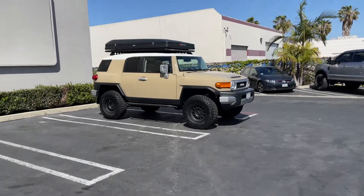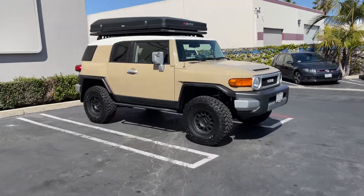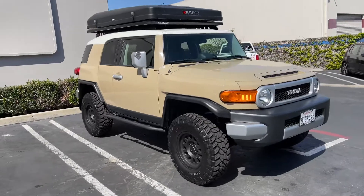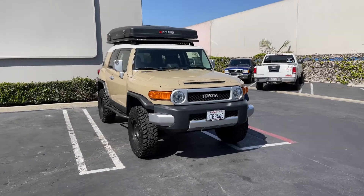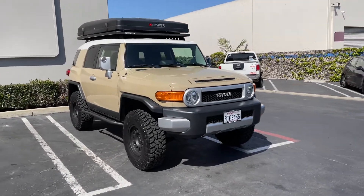We have this Toyota FJ Cruiser in the shop today. They no longer make these but they're extremely popular and they're also pretty rare. Leave a comment, hit the like button, let us know what you think about FJ Cruisers.